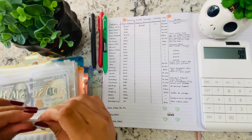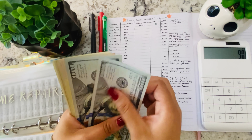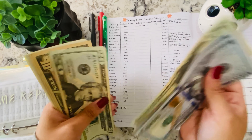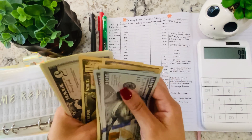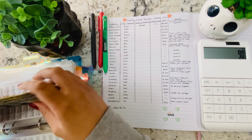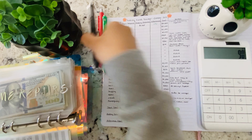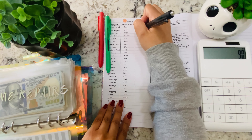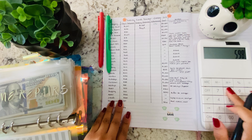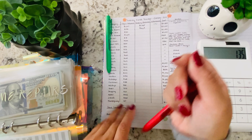Next is home repairs, with a starting balance of $598. Now we have $463 in home repairs. That's a decrease of $135.